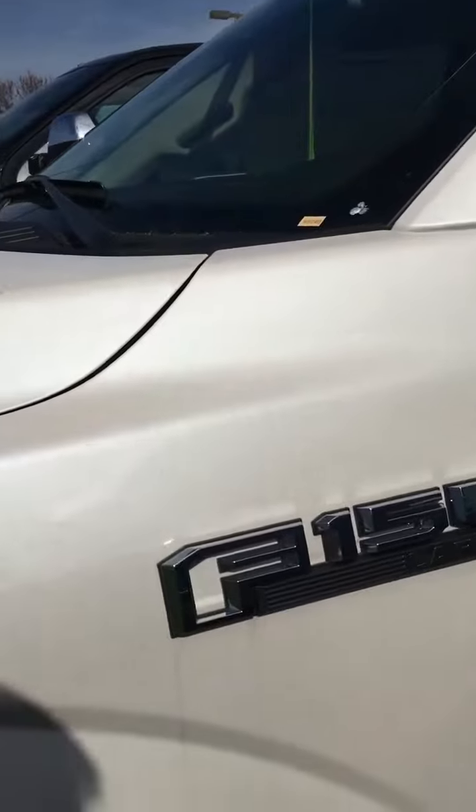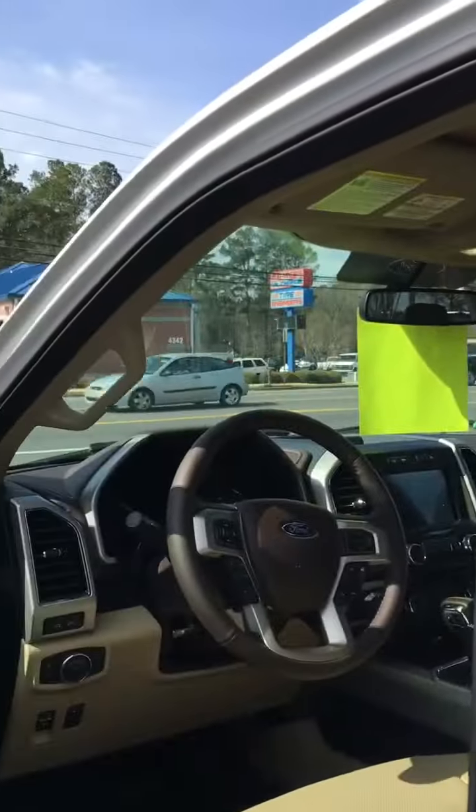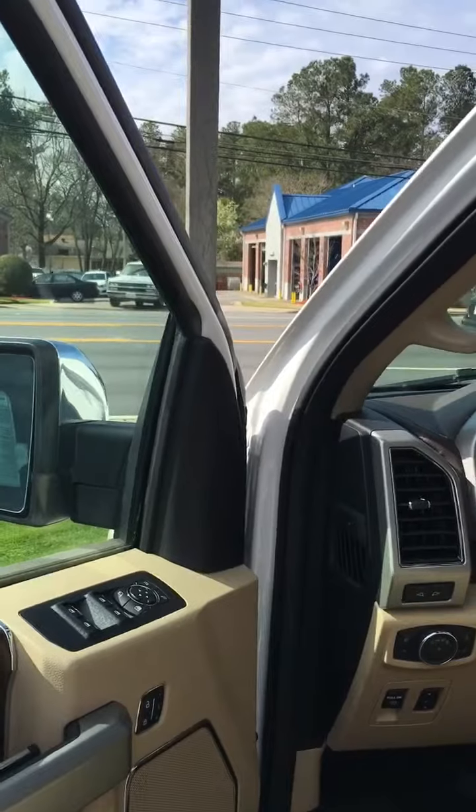Now the one I'm showing you is an F-150 Lariat, but it does have the Power Stroke diesel. I can tell you we've got 250 horsepower, 440 foot-pounds of torque, and 25 miles per gallon on the highway.